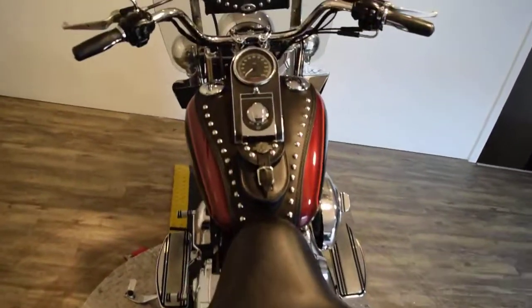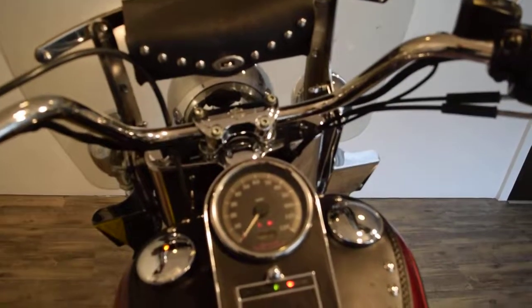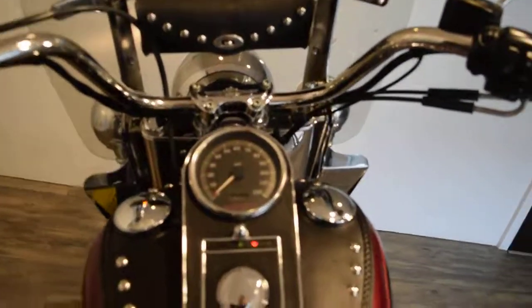Let me fire this up for you and get you the miles. This is the cleanest 70,000 mile bike you're ever going to find — 71,948 miles. It's fuel injected and has just been serviced and safety inspected.